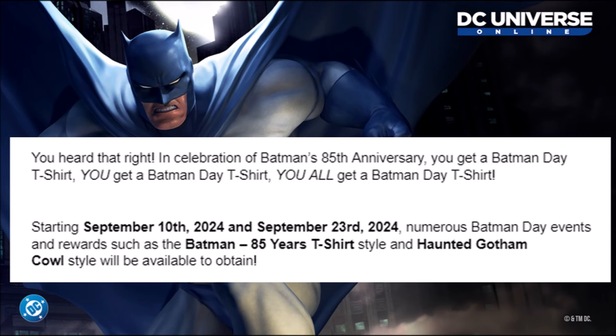For the celebration of Batman's 85th anniversary, you get a Batman Day t-shirt — you get the idea of the joke. I'm not going to do it all.